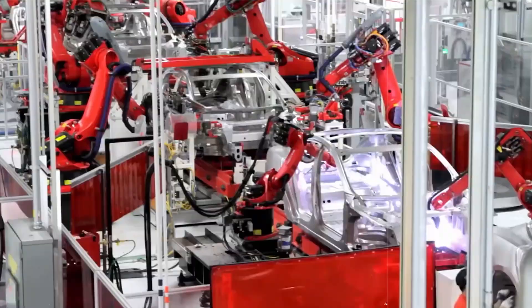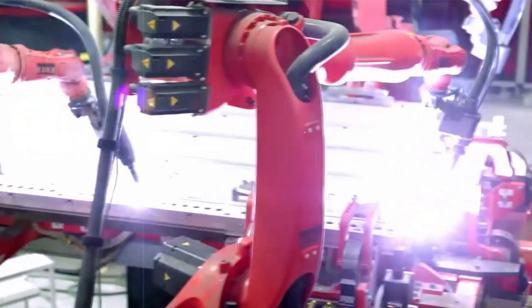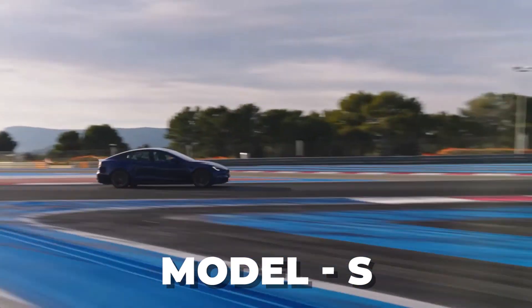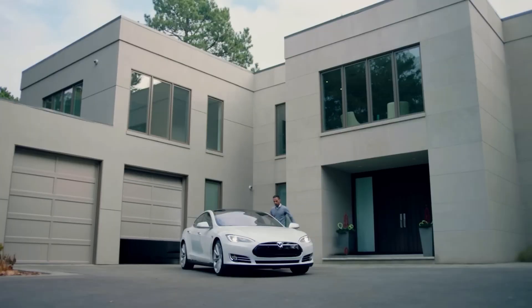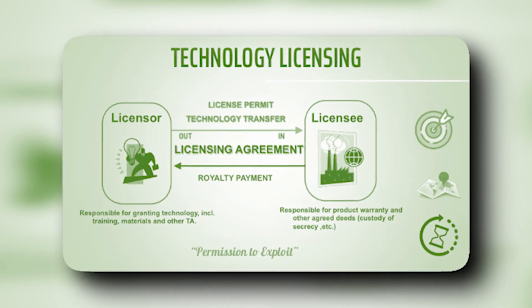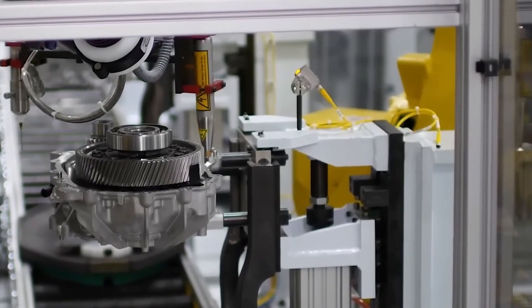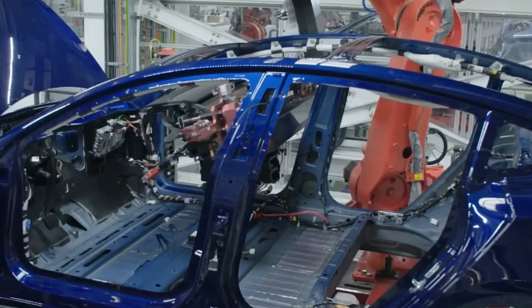Did you know that Tesla has been designing its own drive units since day one? When Tesla released their Model S in 2012, it completely revolutionized the electric motor industry by bringing its drive unit in-house — meaning no more licensing technology from third parties. Their induction and permanent magnet motors are two of the most advanced and efficient electric motors on the market today.